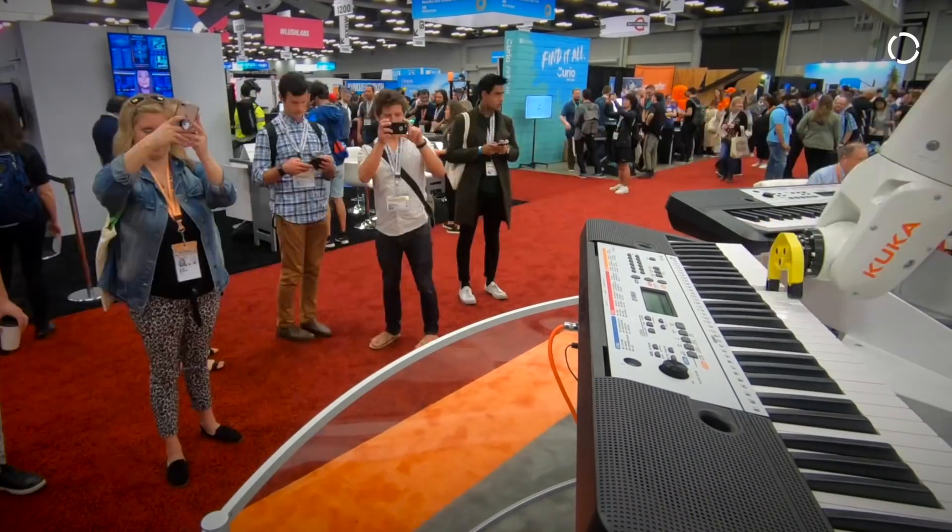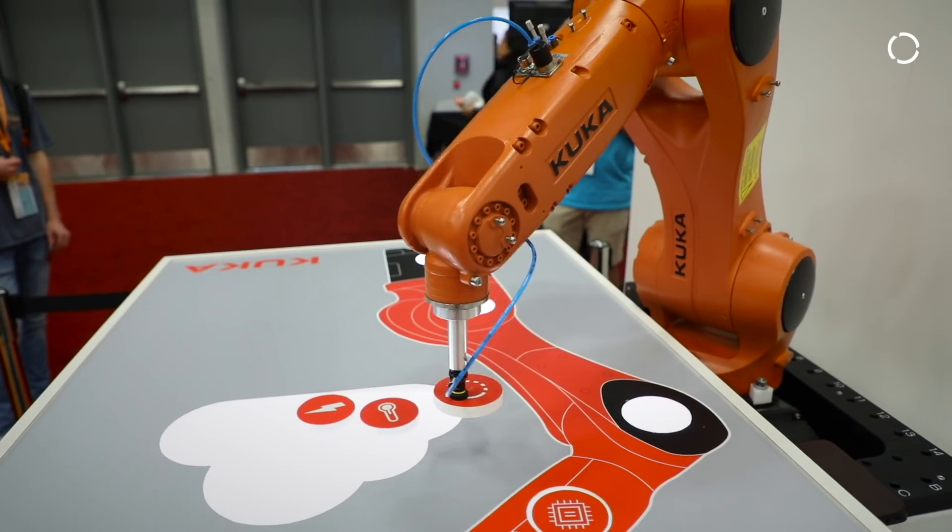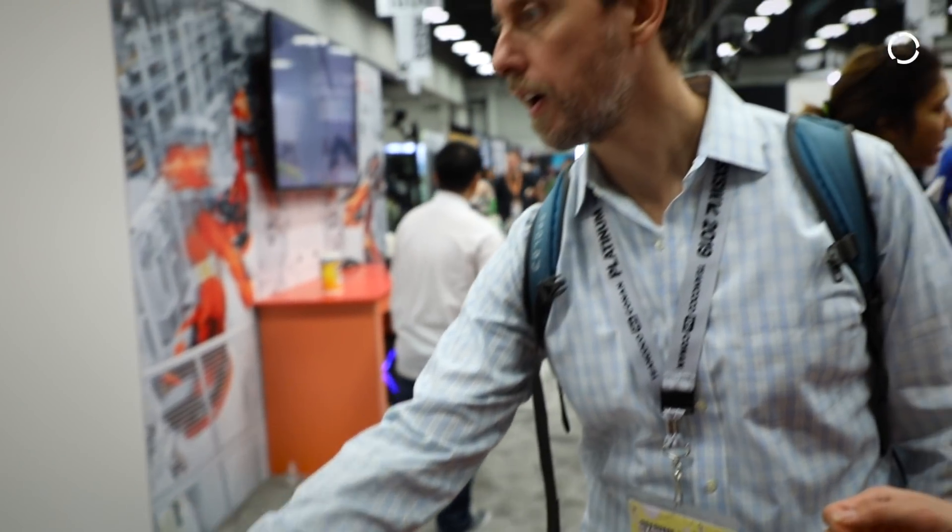South by Southwest is such an amazing and important event for KUKA because essentially it's a convergence of thought leadership across multiple different technology segments, and we're discussing technologies that would impact our future five years, ten years, twenty years down the road.